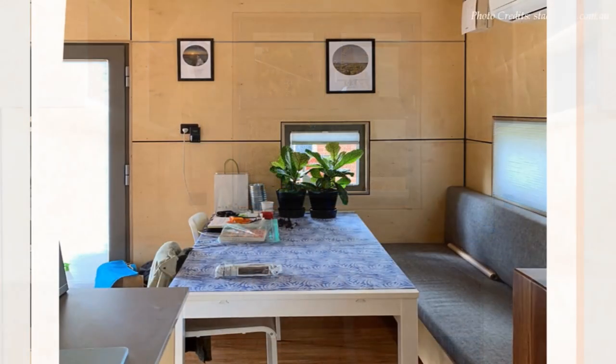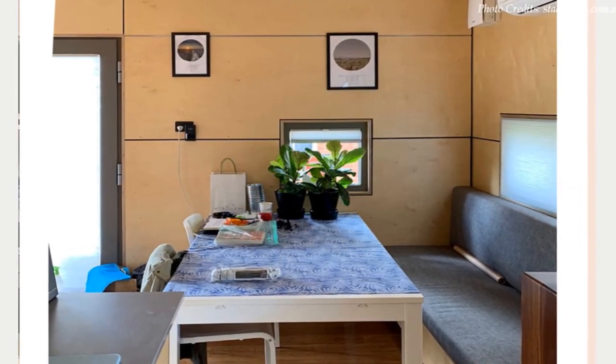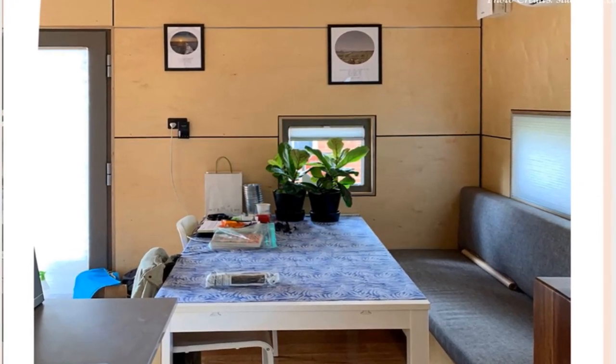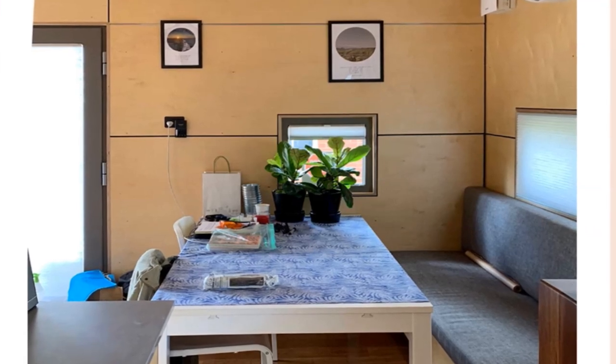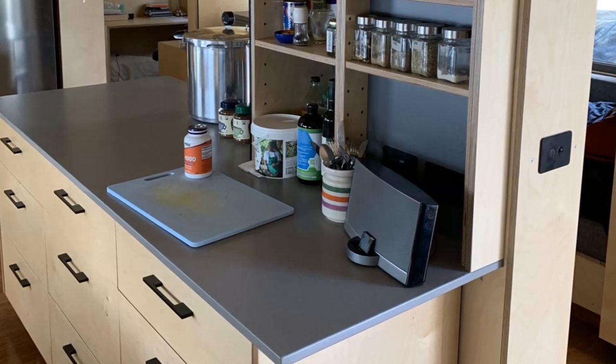Next to the kitchen is a dining area with a custom dining table with flexible seating arrangement, featuring a mix of bench seating and movable dining chairs, creating a nice space to entertain.